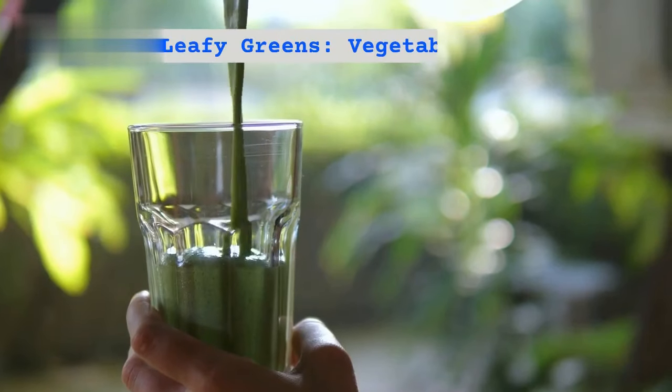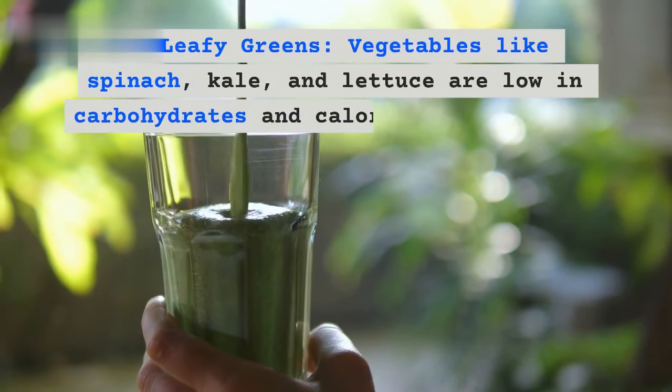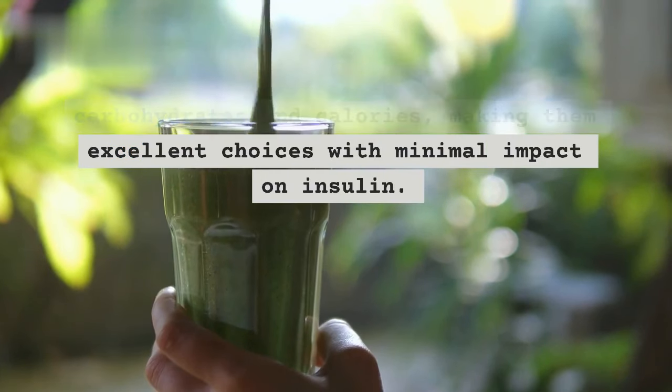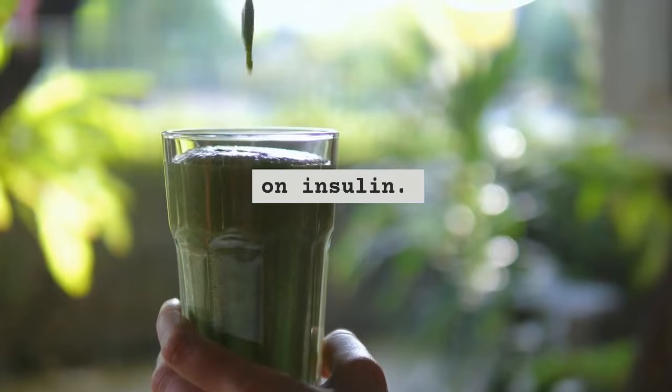1. Leafy greens — vegetables like spinach, kale, and lettuce are low in carbohydrates and calories, making them excellent choices with minimal impact on insulin.